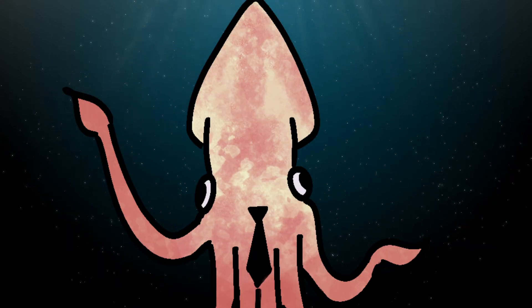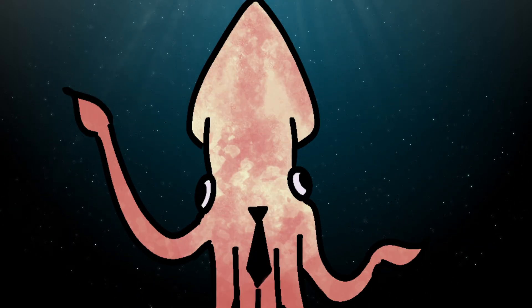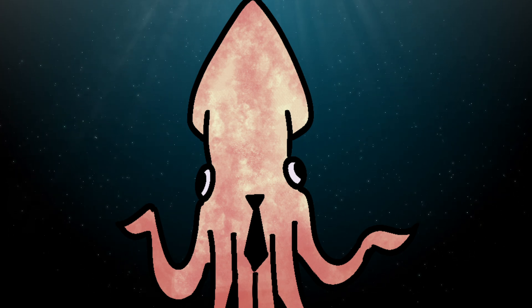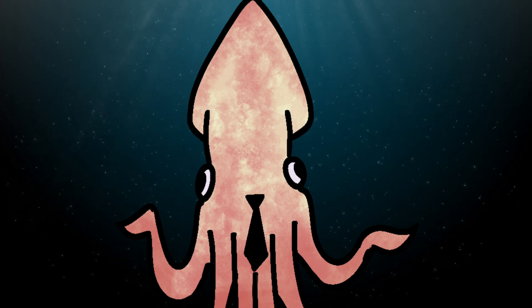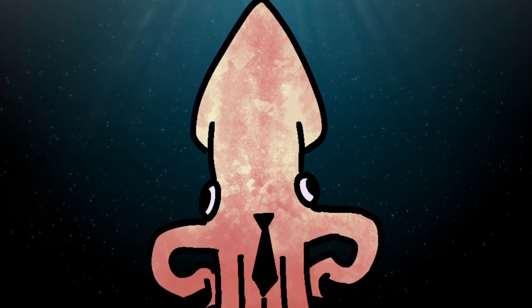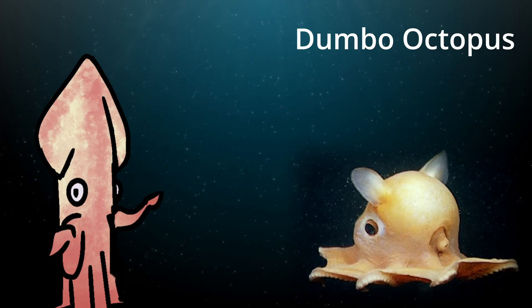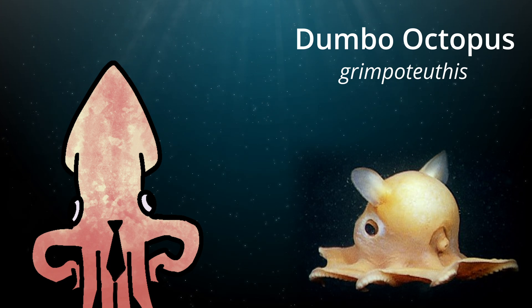Oh hey, I knew you'd be back — this place just has an effect on people. So now that you're familiar with the area, why don't we check out some of the locals and see how they're fitting in down here? Don't worry, we'll ease into it. We're starting off strong — meet the dumbo octopus, Grimpoteuthis.